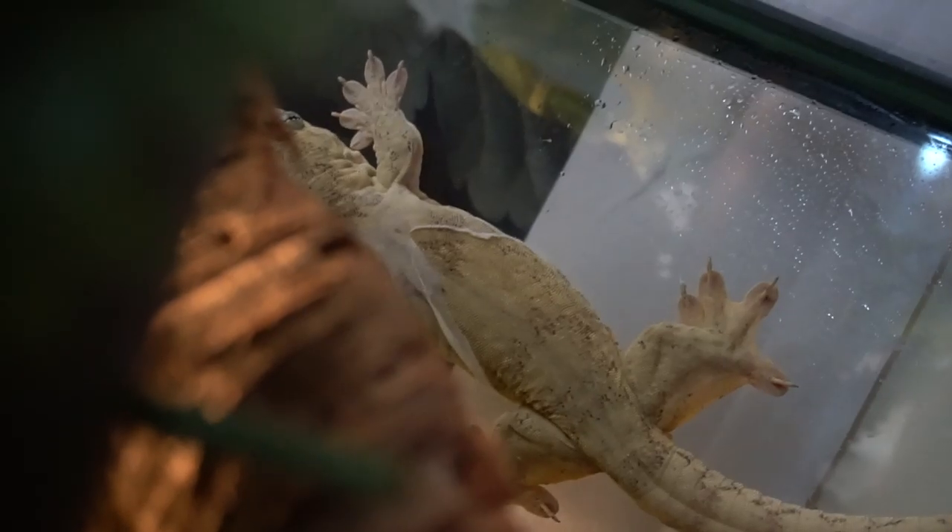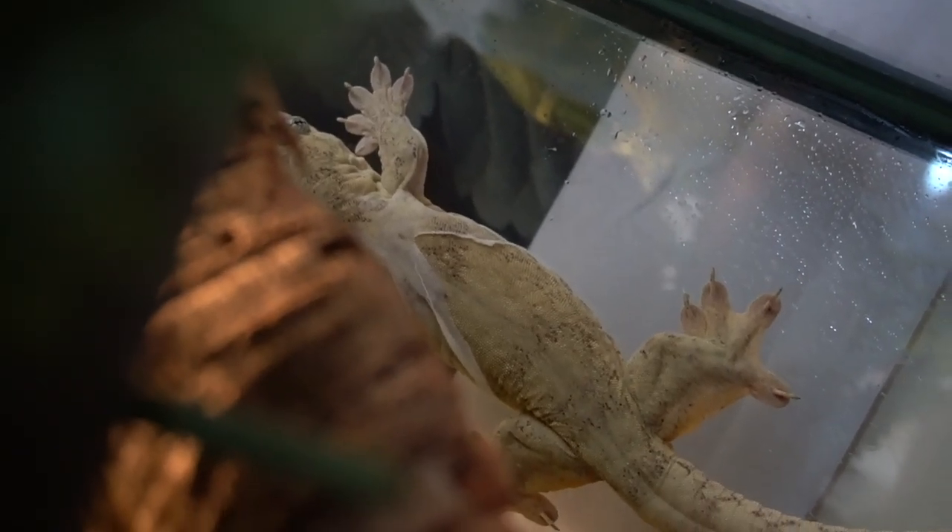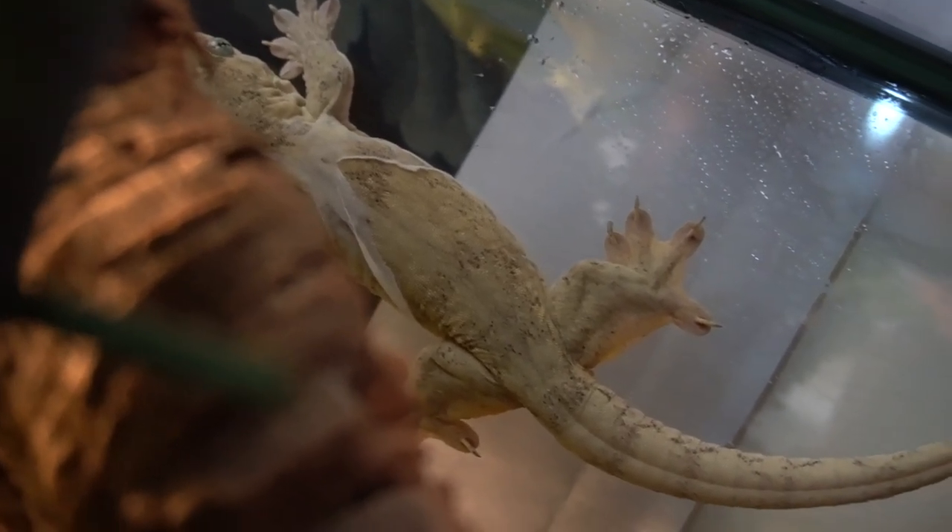Hey guys, so today I'm going to be talking about Hamelhera gecko care. I have my male's enclosure here. This is Yarbles, and then I have Marbles, who is my female. She's over there in a separate enclosure. I won't be taking Yarbles out because he's currently shedding and I don't want to interrupt his shedding process. So I'm just going to briefly go over the care, the basics, so you guys can get an idea if you're interested in the species, whether it's right for you or not.